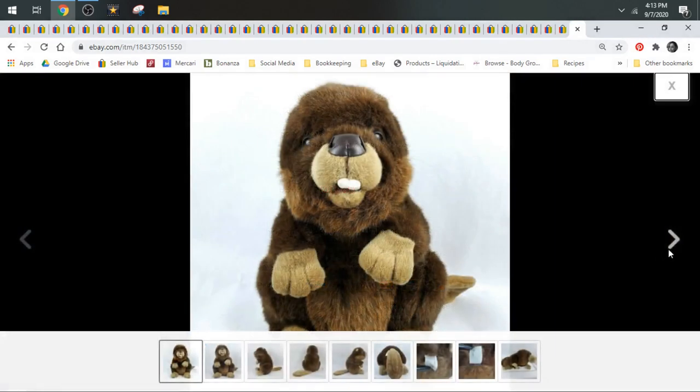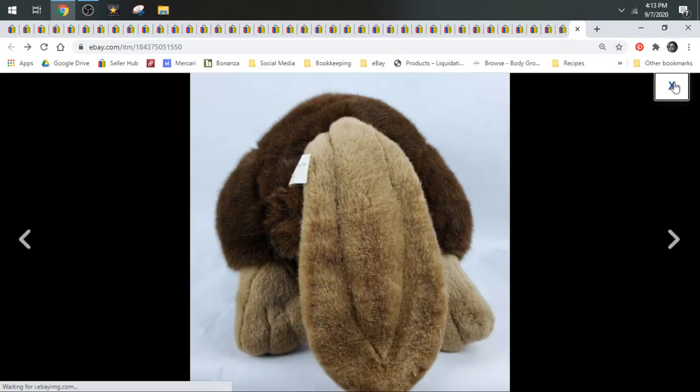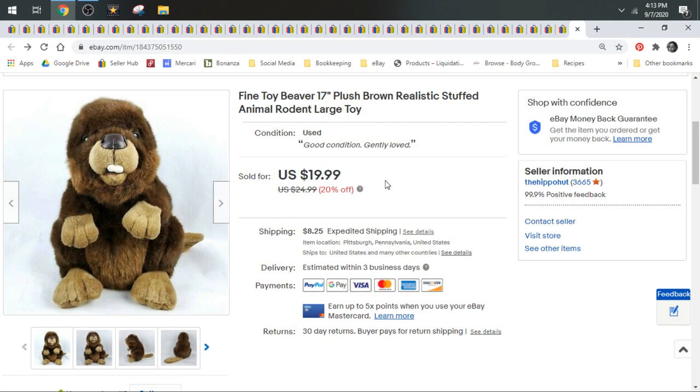And we have this giant beaver from our wholesale lot. I listed him for $19.99 plus calculated shipping, so I took a best offer of $16 on him since they paid the shipping. He shipped in a large mailing box. If you didn't catch my video last week about shipping plush — it was called Shipping Plush 101 — I talked extensively in that video about how we mail our first class items.